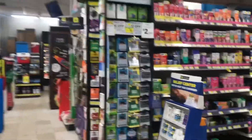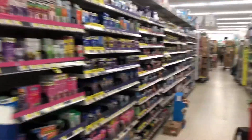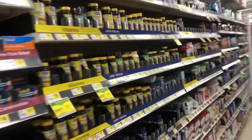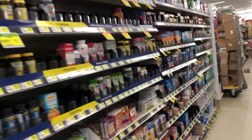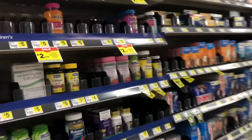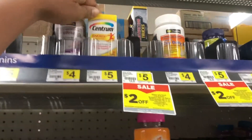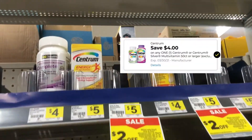Next I'm going to make my way down the medicine aisle and grab some Centrum vitamins at five dollars — and we have a four dollar digital coupon for these.